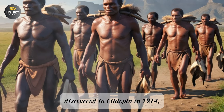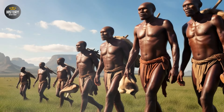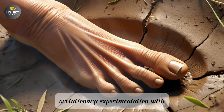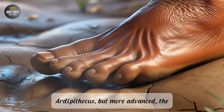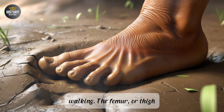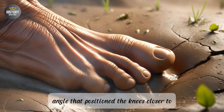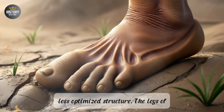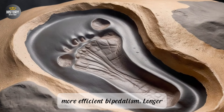Lucy's skeleton, discovered in Ethiopia in 1974, provided researchers with an unprecedented look at the anatomical adaptations that early hominins were developing to facilitate bipedalism. Lucy was small, about 3.5 feet tall, yet her skeleton revealed a combination of both primitive and advanced traits. One of the most striking features was its pelvis—short and broad, supporting an upright posture and improving balance during walking. The femur also showed significant adaptations, with a pronounced bicondylar angle that positioned the knees closer to the center of the body. The legs of Australopithecus afarensis were longer relative to the arms compared to earlier hominins, another hallmark of more efficient bipedalism, as longer legs enable longer strides crucial for walking over long distances.